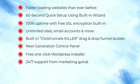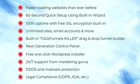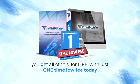24/7 support from marketing gurus, DDOS and malware protection, legal compliance – GDPR, ADA, etc. And here's the kicker: you get all of this, for life, with just one time low fee today.